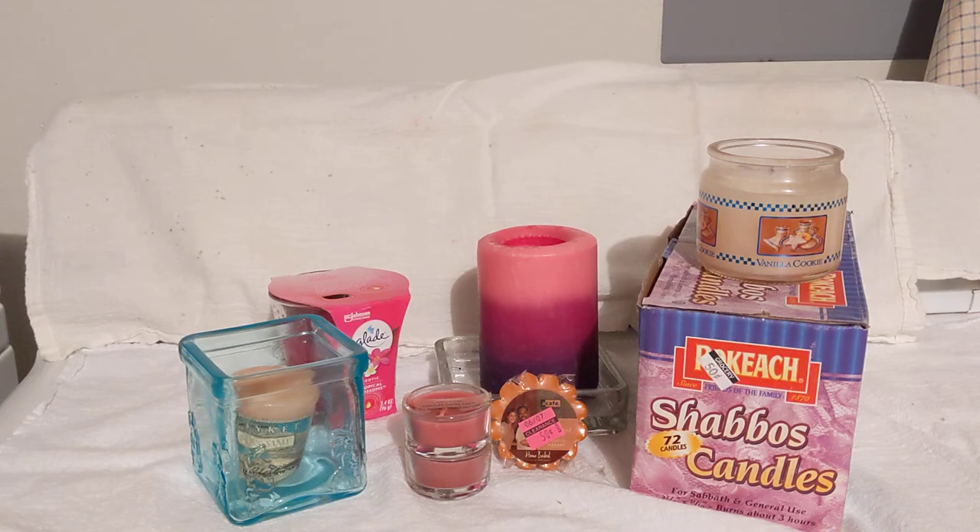Candles are an economic emergency prep to have in your prepper pantry. Like in the Great Depression, we would need candles if we didn't have electricity or couldn't afford it. If we didn't have electricity, you would need candles for light or maybe even to cook with.